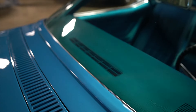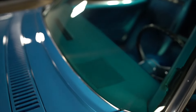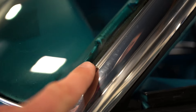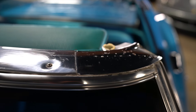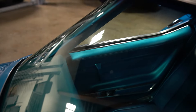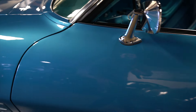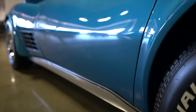I need to point out that the vacuum-operated cowl that raises up and exposes your windshield wipers for them to operate is not currently operational. Window trim is all quite good. There is some pitting in the windshield, but as you'll see on the drive, it's not bad. The paint along the doors, as is the rest of the car, is really, really good — very high gloss.